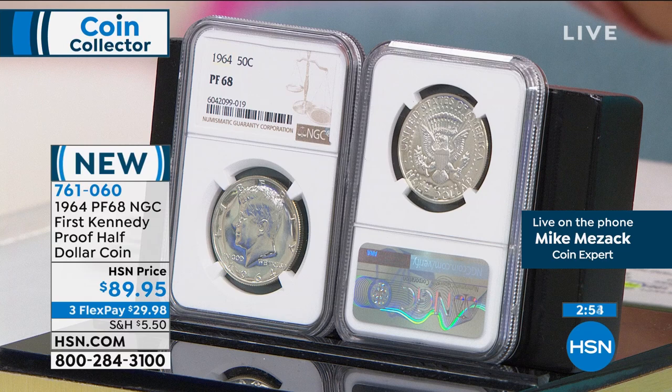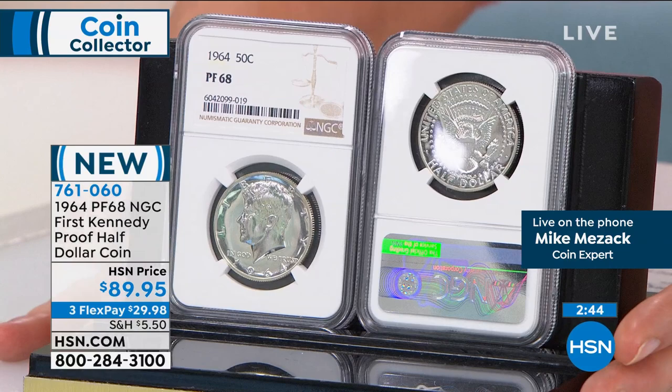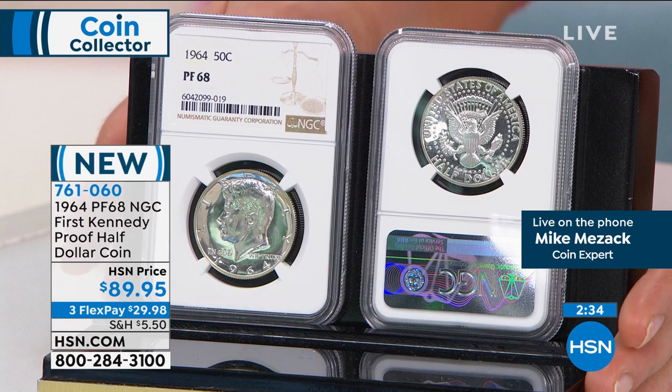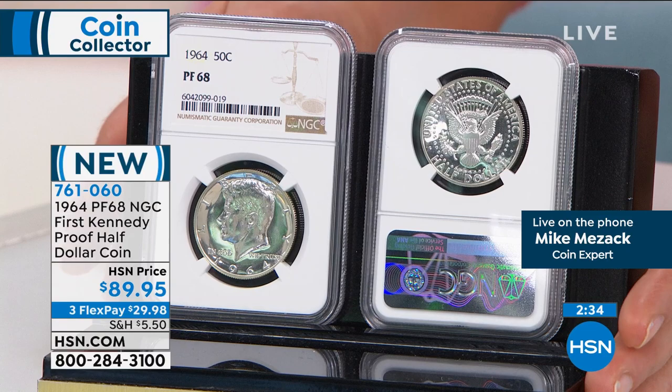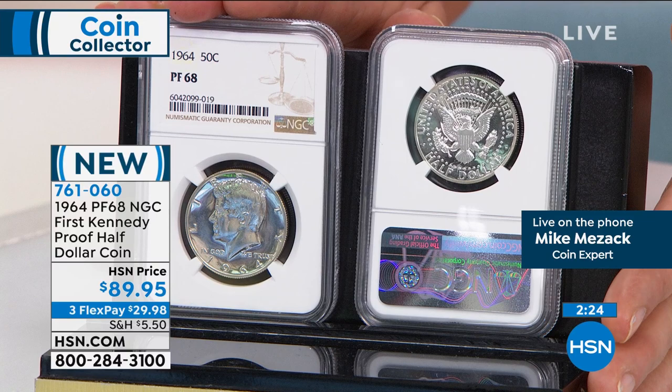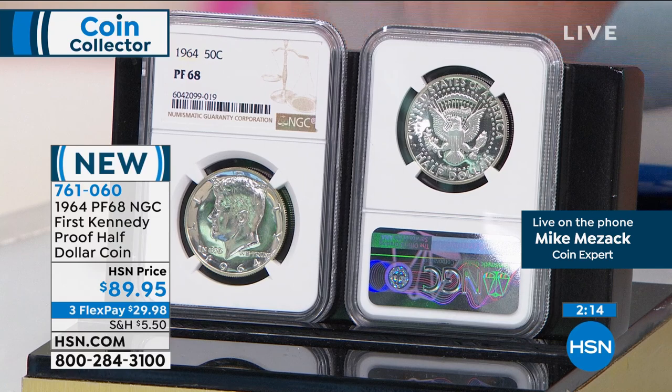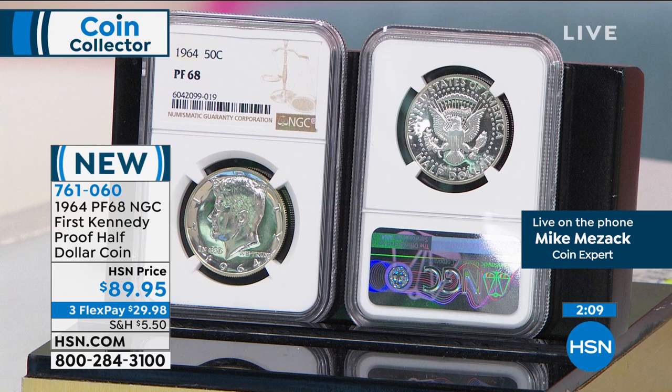Here is the proof 68. Mike, when you think about how the proof 70 is thousands and thousands of dollars — what an opportunity for those people that don't want to spend the extra on the proof 69. This is your proof 68, rated by NGC. $89.95 is our price today. I know coin collectors know the difference, but this absolutely looks perfect to me. You need professionals to be able to show you the difference between proof 68 and proof 69. There might be some imperfection somewhere in the field — it might have been struck a little less well — but to the naked eye this coin looks absolutely perfect.